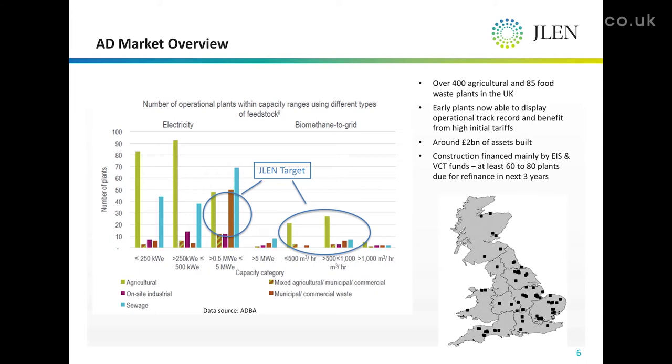So VCT funds, EIS funds — those funds have a tax holding period of three years, and then typically they'll be seeking an exit. That means any assets that come through this route will already have an established operating track record, and we'll be able to see how they work in steady state.